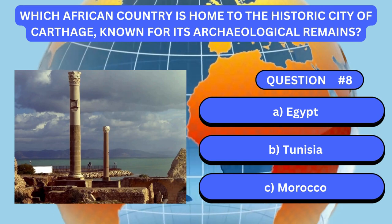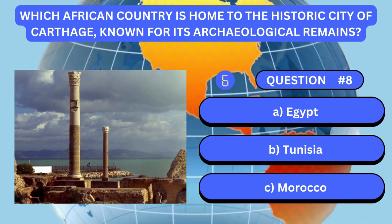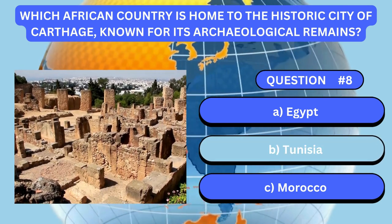Which African country is home to the historic city of Carthage, known for its archaeological remains? Answer is B. Tunisia.